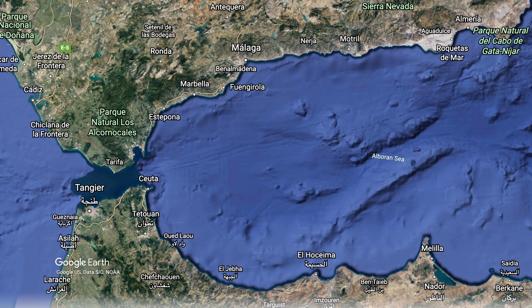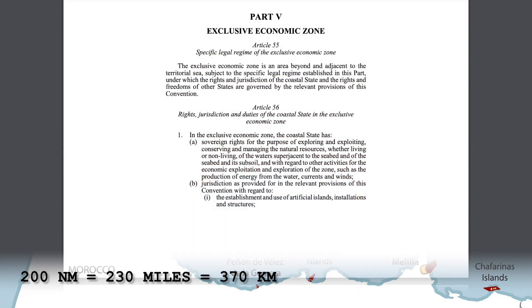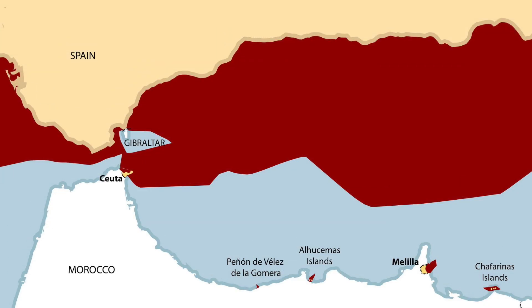Here you can see a map of Spain's exclusive economic zone, its EEZ, which extends 200 nautical miles from the end of its territorial sea. The EEZ does not include the territorial sea. In a country's EEZ, they have the sole right to explore and exploit the resources of the water and seabed, to do research, and establish artificial islands and other installations. However, fake islands do not usually grant real claims to more sea.